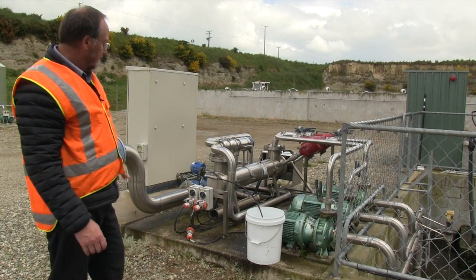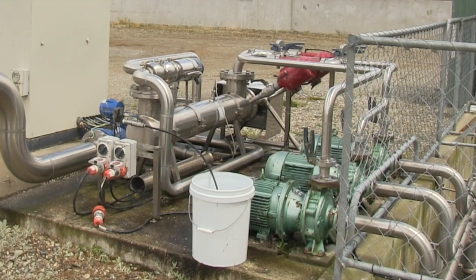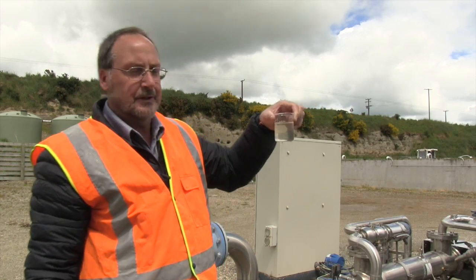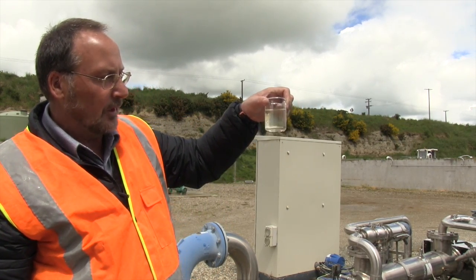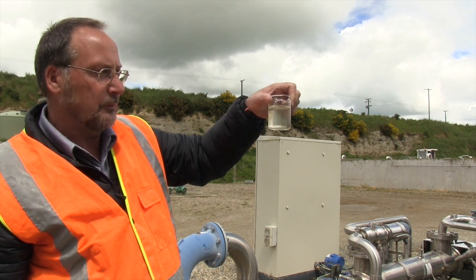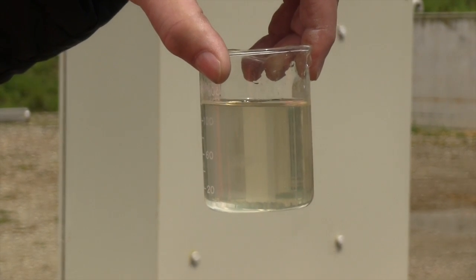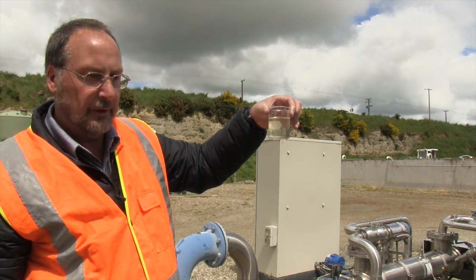Before it's discharged to the river, the effluent passes through the UV unit here which takes the bug level down to quite a low level. That is a beaker of the final product — still got a little bit of cloudiness with it, but not too bad. E. coli is typically in the range of about five hundred to a thousand; it starts off at about six to seven million.